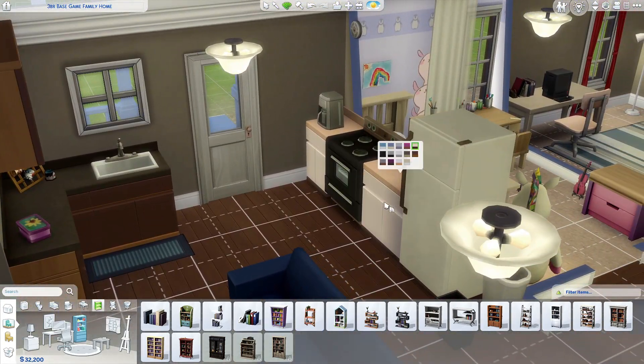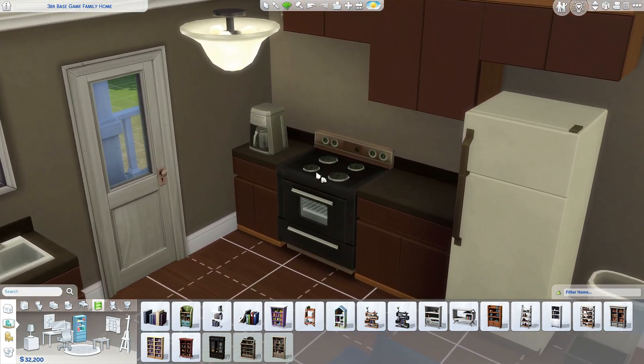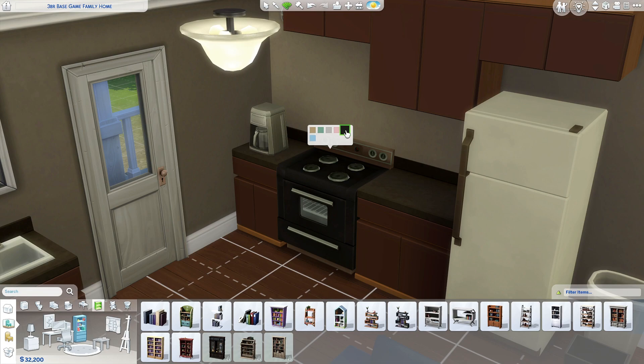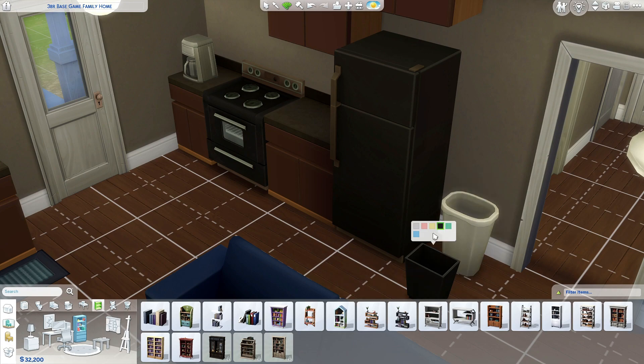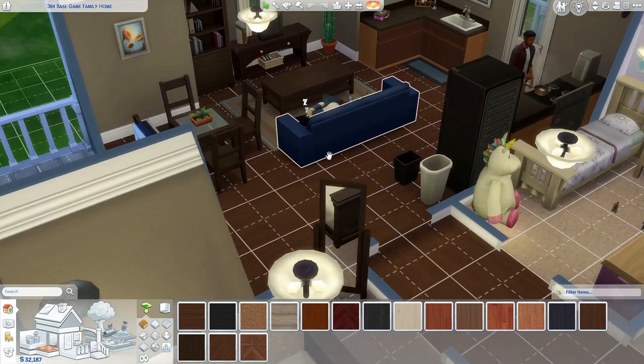The stove doesn't only come in the old funky colors anymore — we also have a nice black to go with the refrigerator swatch. We can do the same with the trash can. I use this coffee maker quite a lot, so I love that we now have a simple silver swatch.